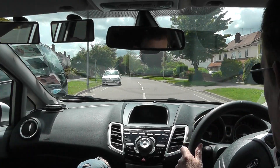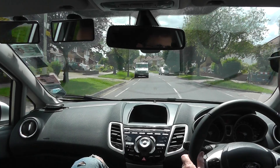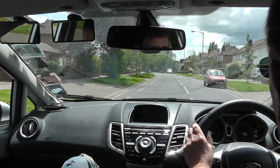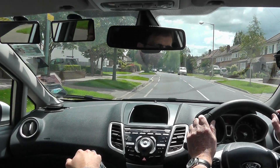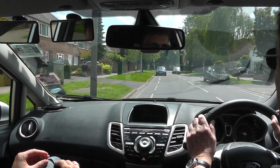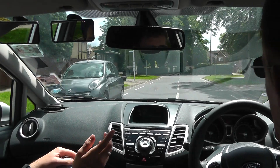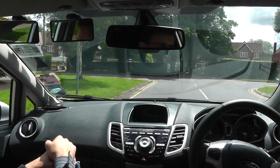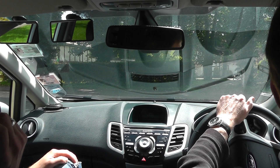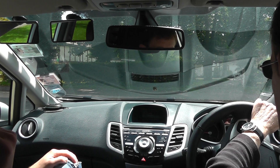So what are we looking for when it comes to crossings? Zig-zag lines, then the flashing beacons for zebras, or the lights. And how can we tell what kind of crossing it is? Different boxes. There's one of those old-style boxes — that's the pelican, isn't it? How does it work? The wait sign comes on when they press the button.